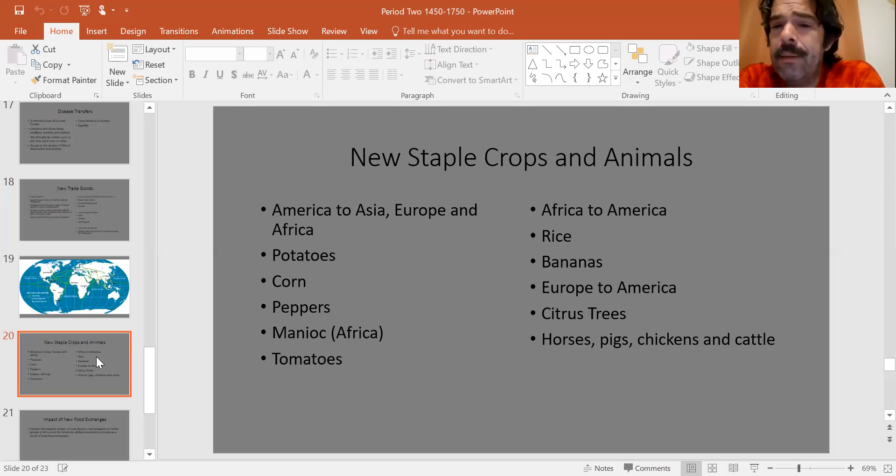There's also food that comes from Africa to the Americas. Slaves bring with them rice, okra, and bananas — bananas are not indigenous to the Americas and are brought by African slaves across the Atlantic. From Europe to the Americas, citrus trees, peach trees, and apple trees all come over — none of these are indigenous to the Americas. Europeans also introduce large domesticated animals to the Americas, which had none of them: horses, pigs, chicken, and cattle. These provide beasts of labor and important staple food products.